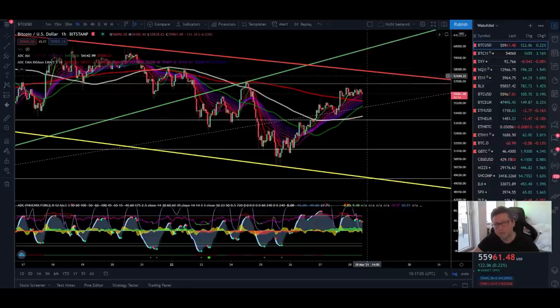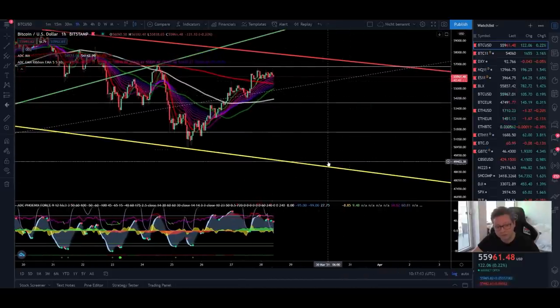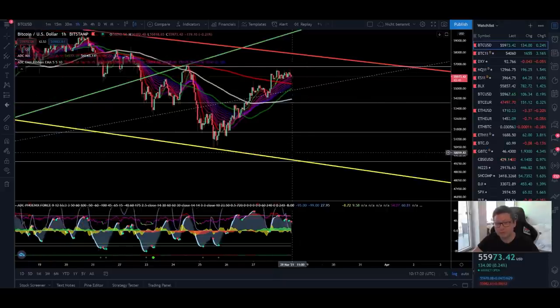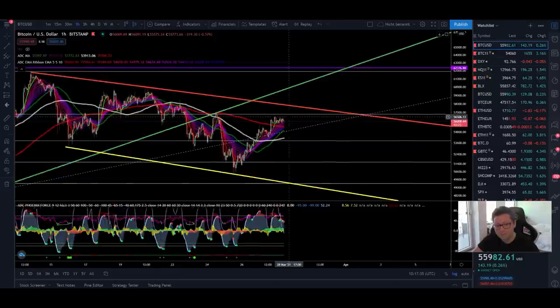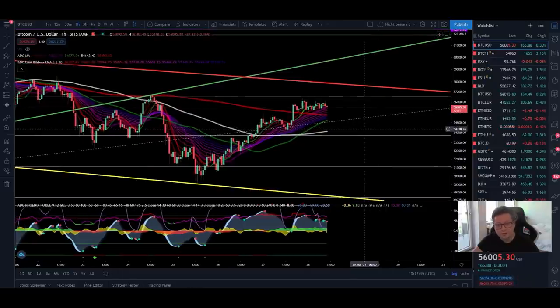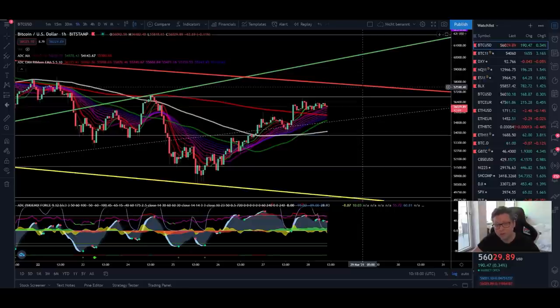As long as we're trading below $58,000 I'm still leaning toward us trading sideways or maybe even seeing continuation to the downside to test the $50,000 area again. But sooner or later, especially in April, I'm still leaning more to the bullish side for a breakout to the upside towards new all-time highs. I'm not fully convinced the bottom was $50,400 just because we have the CME close at $54,000. I expect the price to come back down to retest $54,000, and if that holds as new support we have very good chances to test $58,000 and potentially break it.